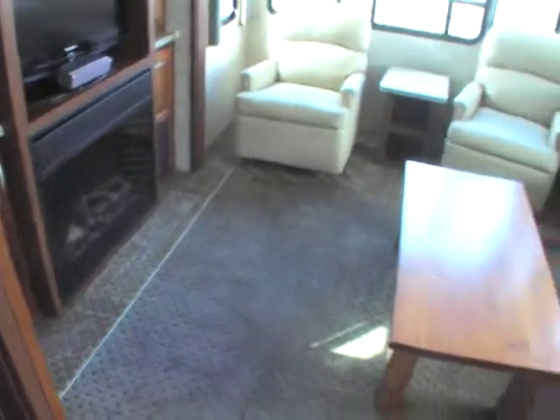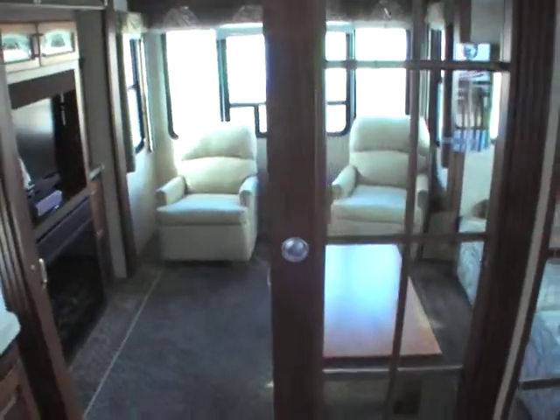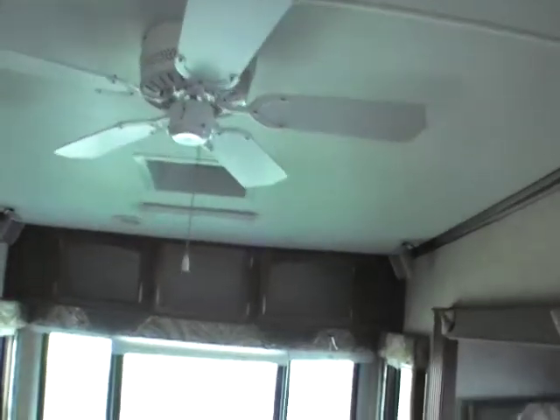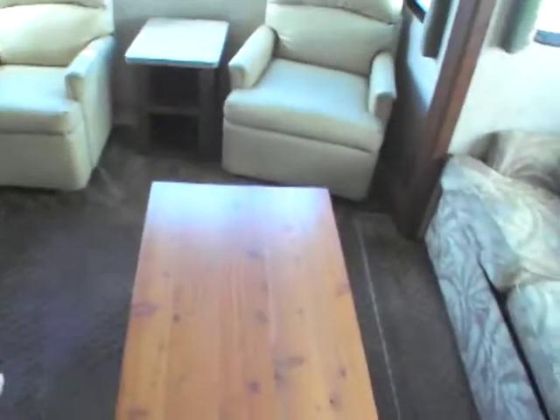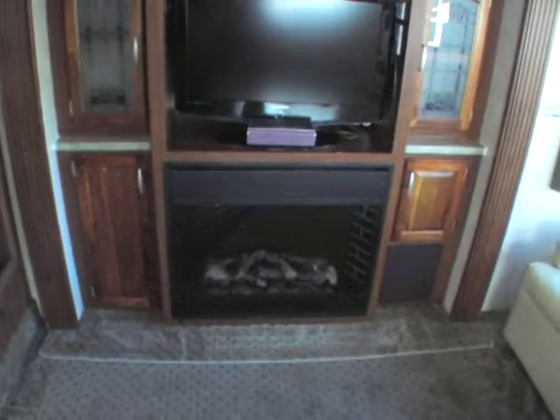You go into the back and you've got a separated living room — just a fantastic idea. You can come in and close off the doors if you'd like. There's a ceiling fan back in here, tons of windows, lots of light inside this unit. You've got a pullout hide-a-bed over here and gorgeous looking furniture.